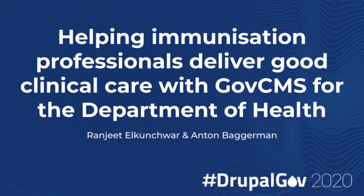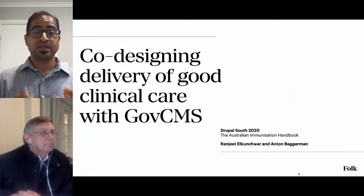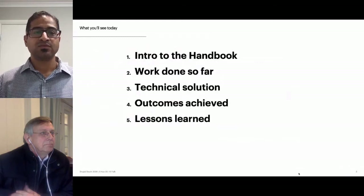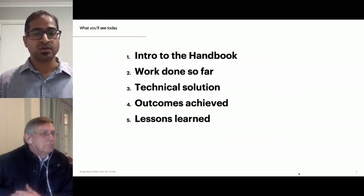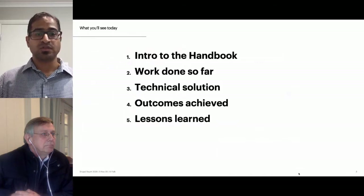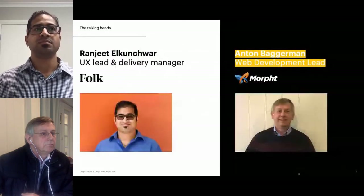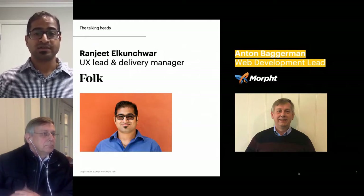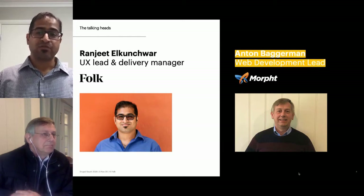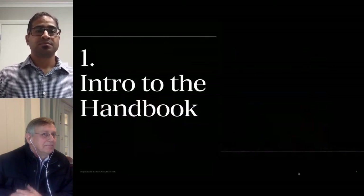Welcome to co-designing delivery of good clinical care with GovCMS for the Commonwealth Department of Health. Thanks for coming along. Here's what we have in store today: a brief introduction to the Australian Immunization Handbook, who it's for and how it is used; a quick overview of our approach and the work done so far; the technical solution, outcomes we've achieved and lessons learned along the way.